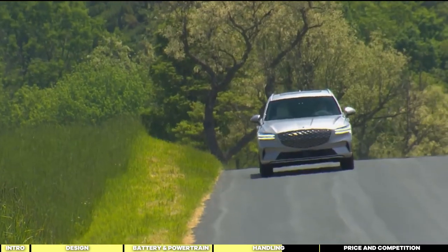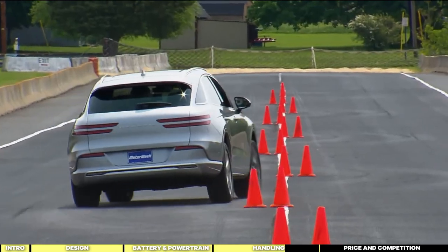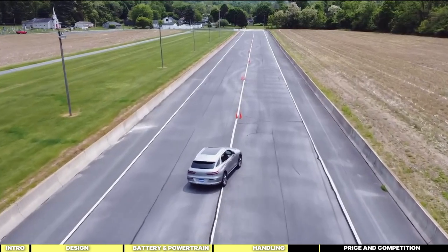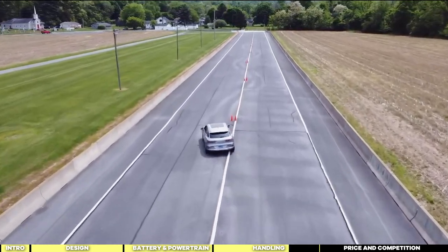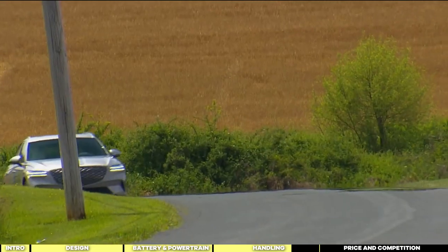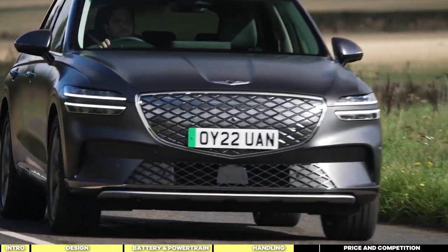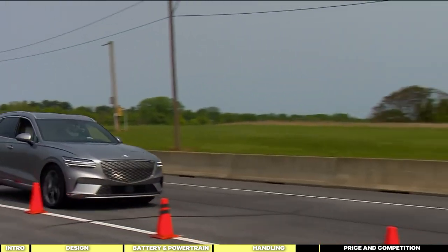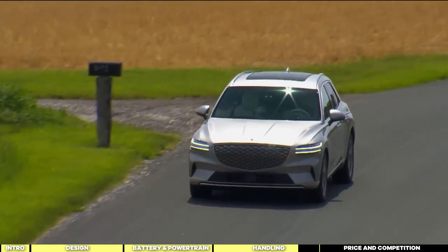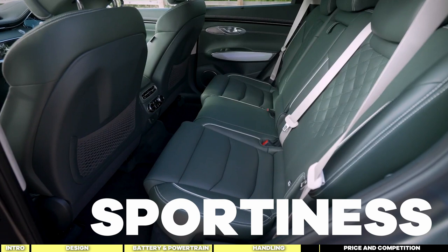The Genesis Electrified GV70 isn't your typical sporty SUV, and that's perfectly fine. While it may not deliver track-worthy performance, it shines in other areas. According to some automotive experts who took this vehicle on a drive test, it displayed some understeer and oversteer that didn't quite inspire joy, and the brakes showed signs of fade under demanding conditions. But nobody's buying the electric GV70 to set lap records — its focus is on luxury, with sportiness taking a backseat.